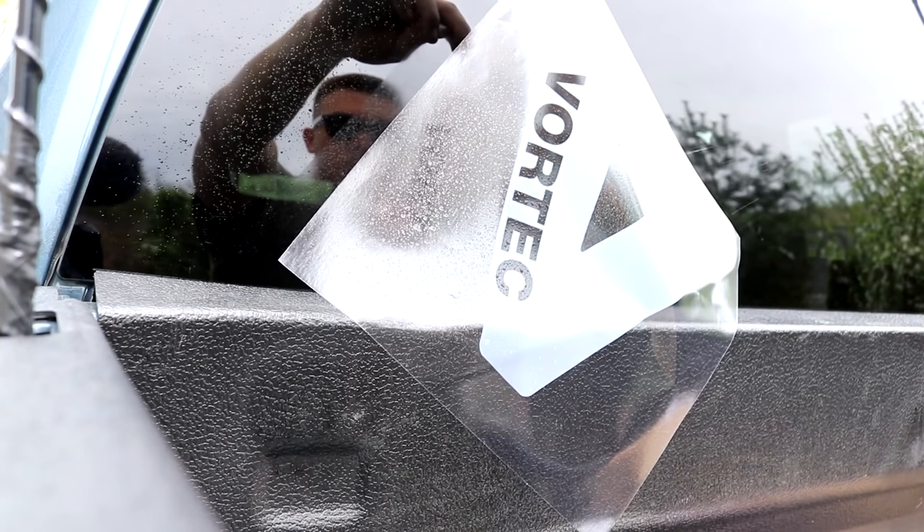Let me pull this whole thing off. See, that's how it should look - that's what I was going for, but it's kind of backwards. I've got to pour some water on there.